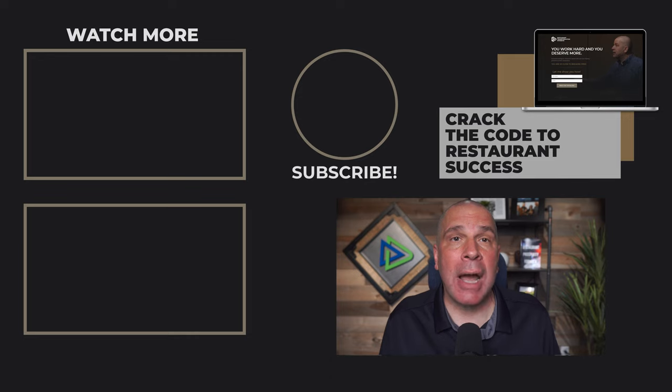Also, be sure to subscribe to get my weekly tips and watch these two videos to get more information and guidance for running a successful restaurant.